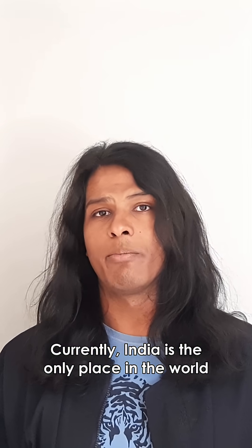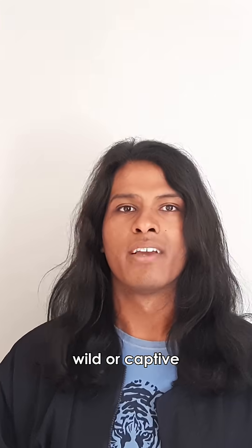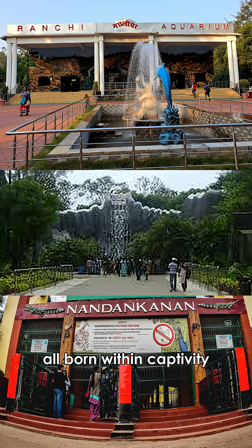Currently, India is the only place in the world you can see pseudomelanistic tigers, wild or captive. I can only find three zoos with a handful of pseudomelanistic tigers, all born within captivity.